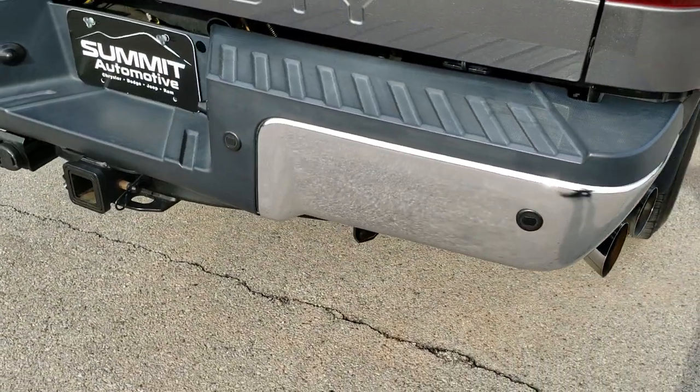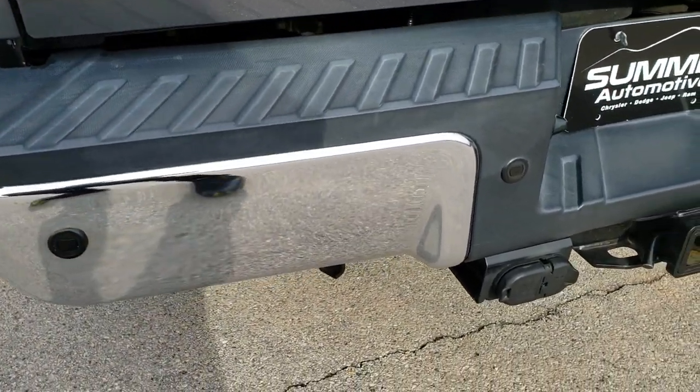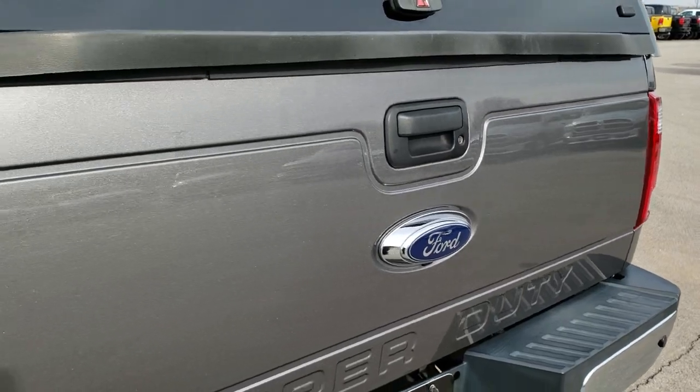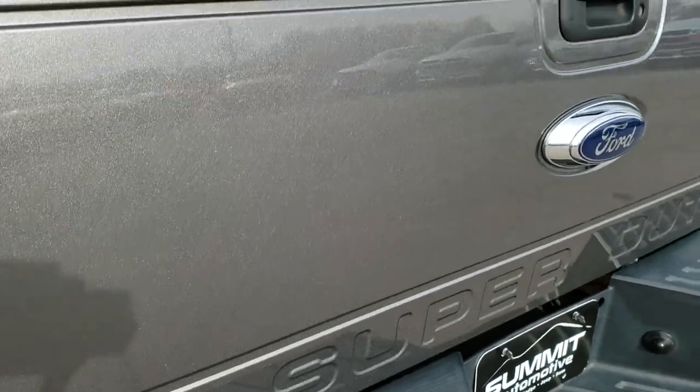As we come around to the back, the rear bumper is in excellent condition, no dents or dings. It does have backup parking sensors, 4-pin and 7-pin wiring, full receiver hitch, towing package, and locking tailgate. You get a really good idea for that sterling gray metallic color.